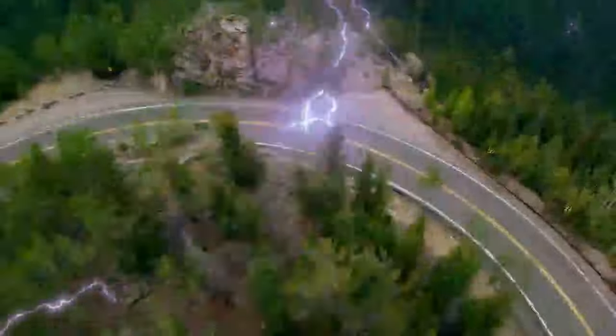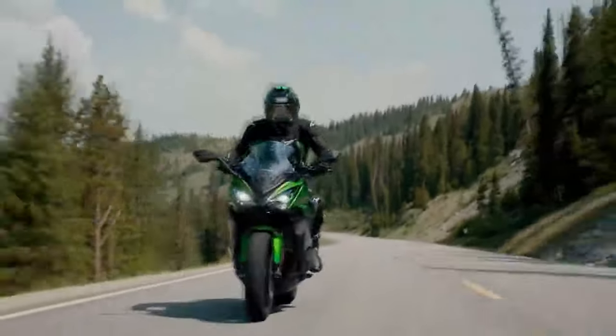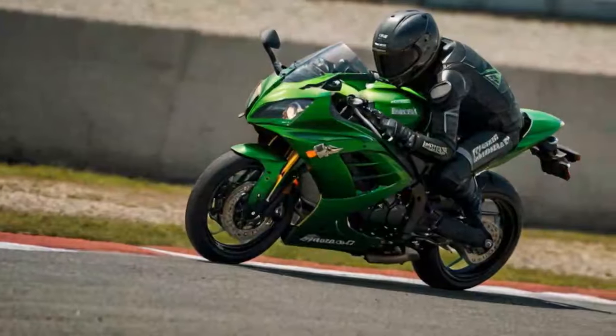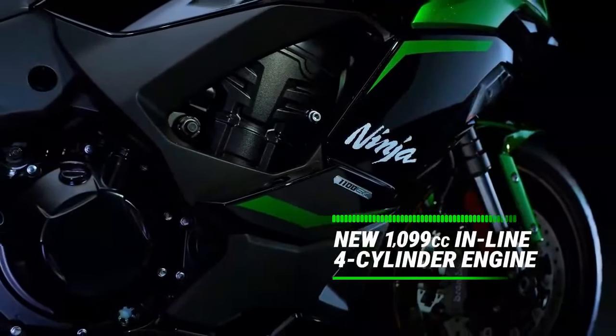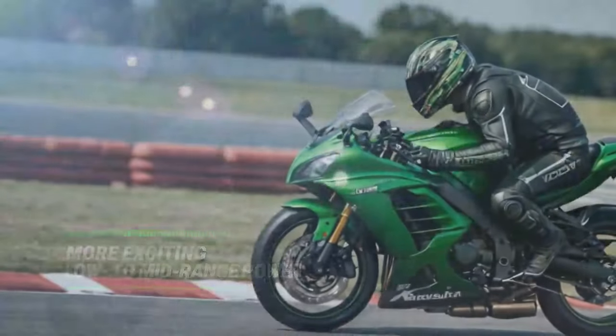Kawasaki's Ninja 1000 SX has long been a favorite among sports touring enthusiasts, celebrated for its speed, composure, comfort, refinement, and exceptional value since its debut as a reimagined Z1000 in 2011. For 2025, this iconic mile-eater evolved into the Ninja 1100 SX, boasting a larger engine capacity and introducing a higher-spec SE model, along with a handful of thoughtful updates. Despite the bump in capacity, the Ninja 1100 SX SE feels strikingly similar to the outgoing 1000 SX — and that's a good thing.